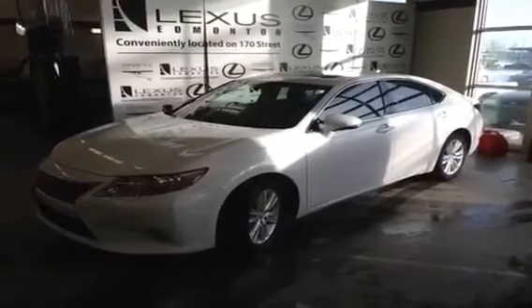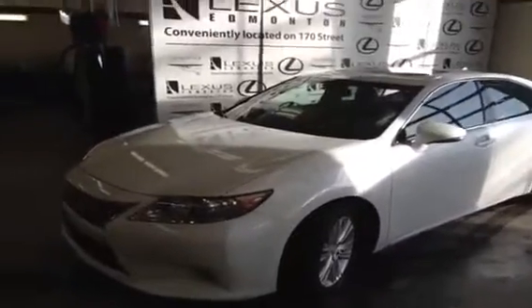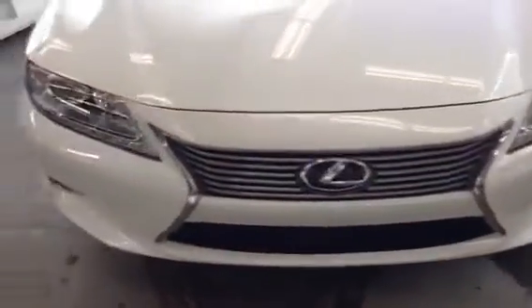This is a 2013 Lexus ES 350 sedan, white exterior, black interior. This vehicle has a navigation package, backup camera, LED headlamps, Lexus spindle grille, integrated turn signal mirror, and smart key technology.